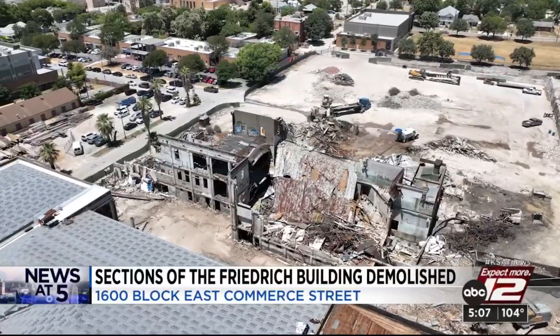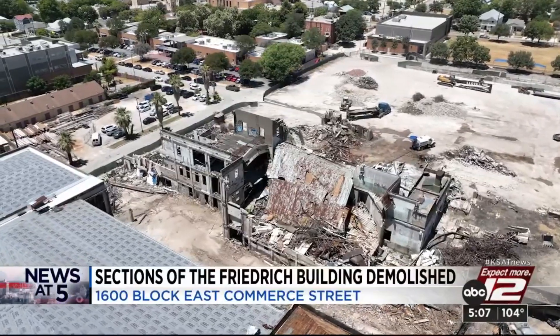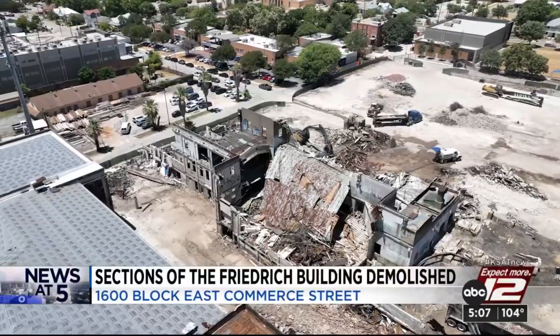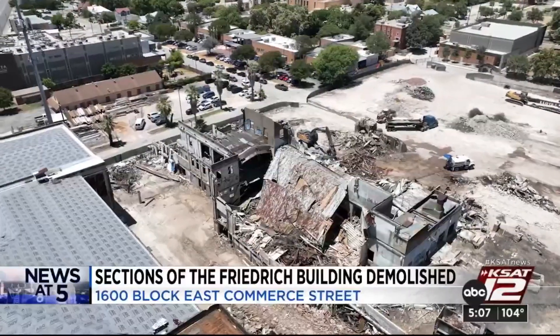Now, if you travel along East Commerce, you're probably not going to be aware that anything is happening back here. But the building is coming down, apparently to make room for some loft apartments.